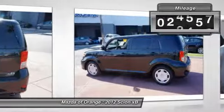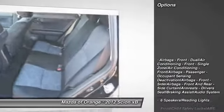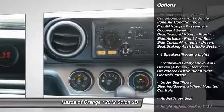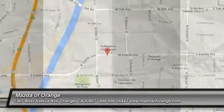Please call to confirm that this XB is still available. Call us today to schedule a hassle-free test drive. We are located at 1350 West Catella Avenue, Orange, California 92867.